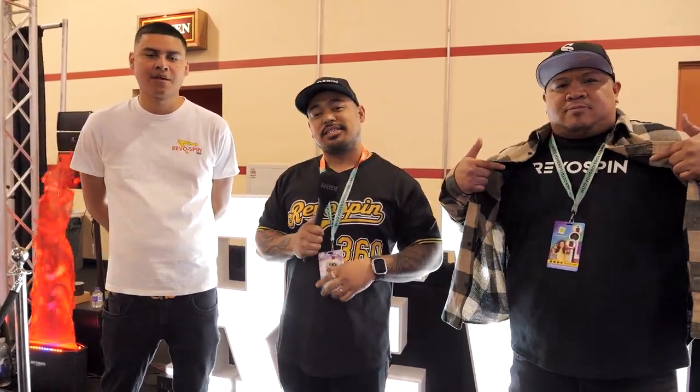John here with Revospin — just want to give a quick thank you to everybody that stopped by here at Photo Booth Expo 2023. My name is John, my name is Carlos, I'm Boyette, and we all thank you from the family of Revospin for stopping by. See you guys next year!